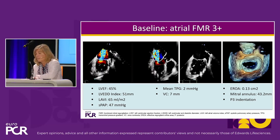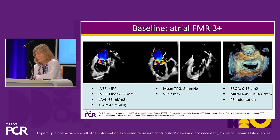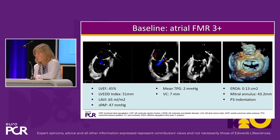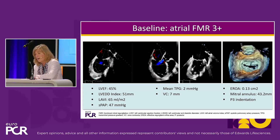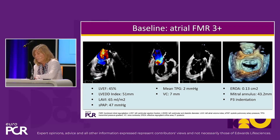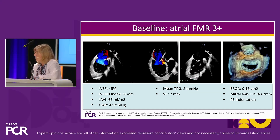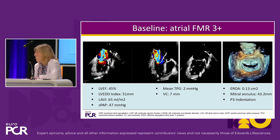As perfectly explained by Philip, it's a large regurgitant orifice. There's a lot of restriction in the motion of the posterior leaflet, and therefore the result cannot be well predicted — apart from that indentation typical of these restricted valves. So challenging, not impossible, I would say, but a challenging case for repair. And it looks quite adequate for replacement to me.